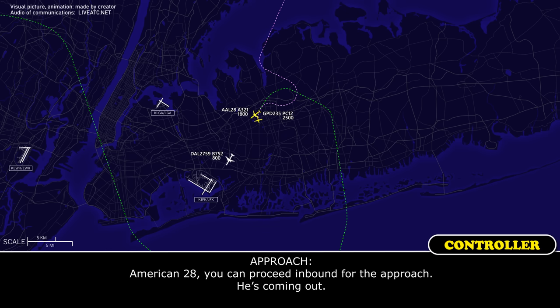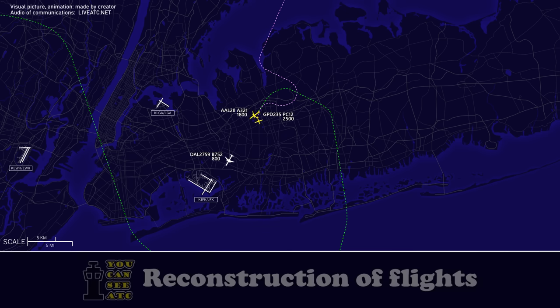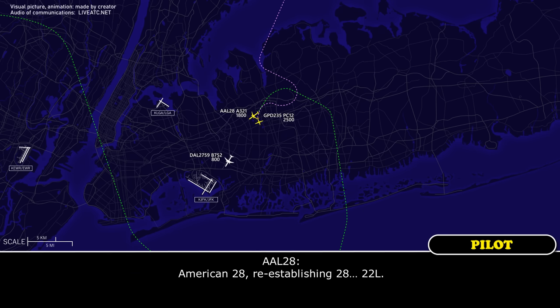American-2-8, you can see the inbound for the approach, he's coming out. Yeah, American-2-8, re-establishing for 2-2-left.